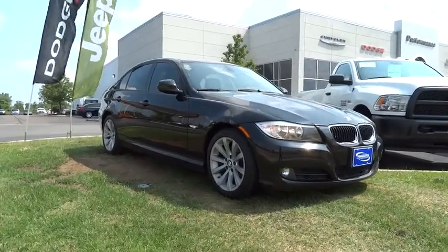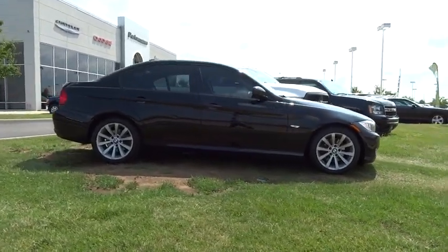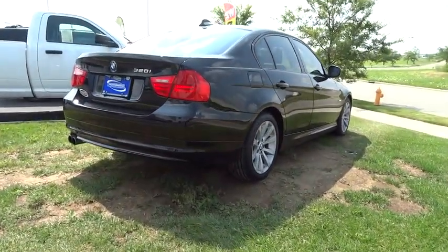The 2009 3 Series. Proof that all good things come in threes. The BMW 3 Series has a well-deserved reputation for packing outstanding driving dynamics and excellent quality, and is priced below $15,000.